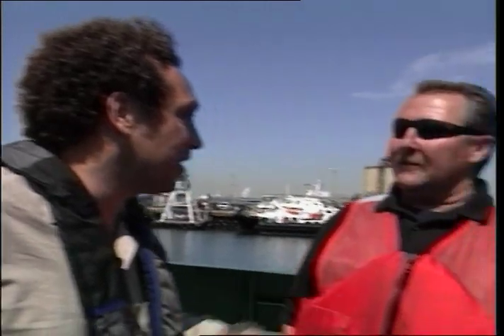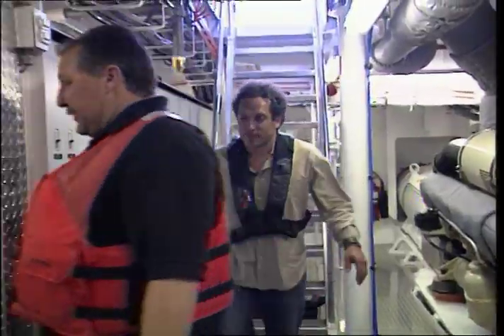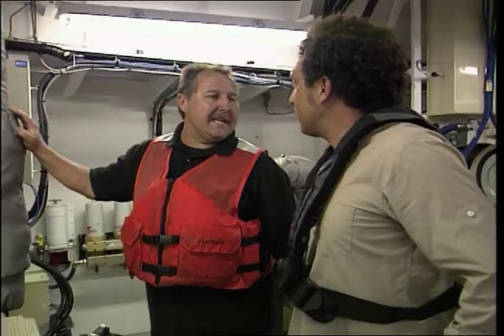Maybe you can show me some of the things that make this a green tug. The best place to start is in the engine room. Up here there are 126 batteries, weighing 18 tons.